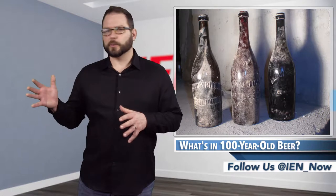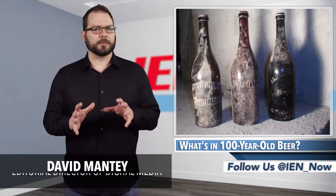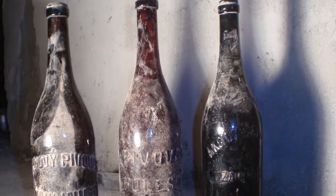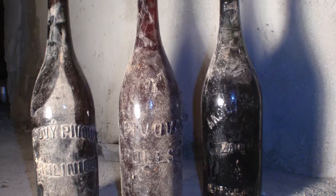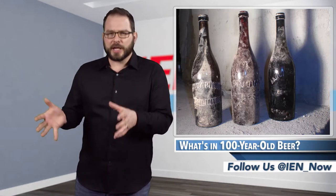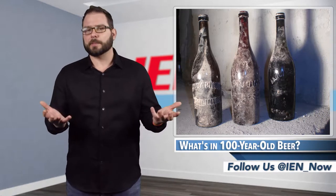In 2015, workers were reconstructing the old Raven Trading Brewery in the Czech Republic when they stumbled upon three bottles of beer that date back to the early 20th century. The untouched bottles offered an opportunity for researchers to not only see how beer was brewed around the time of World War I, but also study the chemical changes that happen in beer over long periods of time.